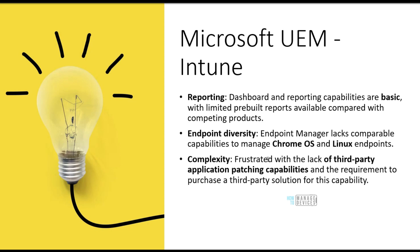Another challenge Intune has had is Chrome OS and Linux support — they didn't support all those platforms, and enterprises were giving this feedback to Gartner. Microsoft has already heard this, and now Microsoft Intune supports Chrome OS and Linux endpoints — some features are still in preview, but support has started. So Microsoft is listening to feedback.